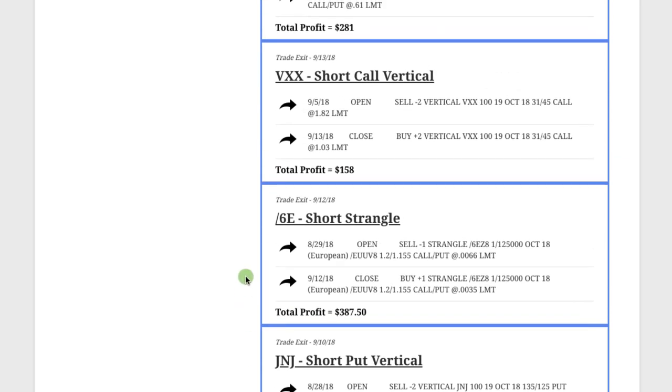The next trade, we entered a short strangle — a delta neutral strategy where we don't care if it goes up or down, we just want it to stay in a specific range. We were in this trade for a couple of weeks and booked a profit of $387.50. The next trade was in VXX — a textbook trade right out of our newest course, how to trade the VIX with 92.3% accuracy. We did a short call vertical in VXX, were in the trade for just over a week, and booked a profit of $158.